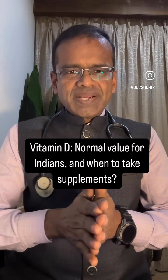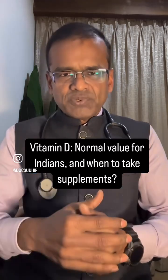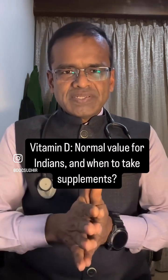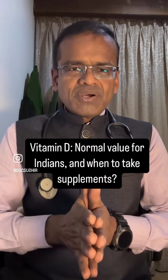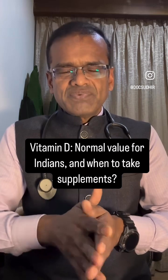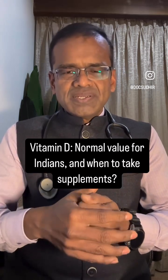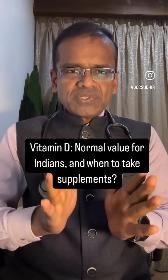The skin should be exposed directly — if you are fully covered or if you apply sunscreen, Vitamin D synthesis may not occur. The second natural source of getting Vitamin D is from fortified foods. Many foods available today are fortified with Vitamin D, and this should suffice for most people.